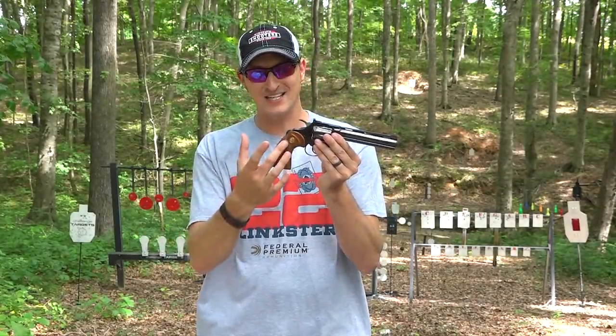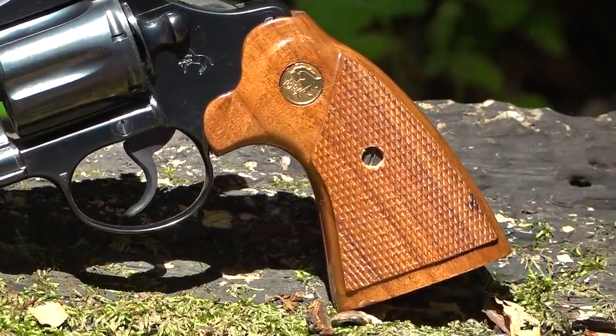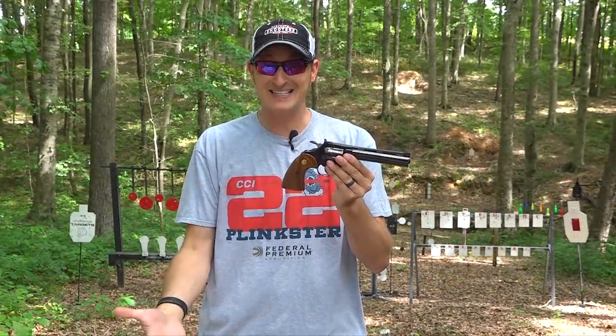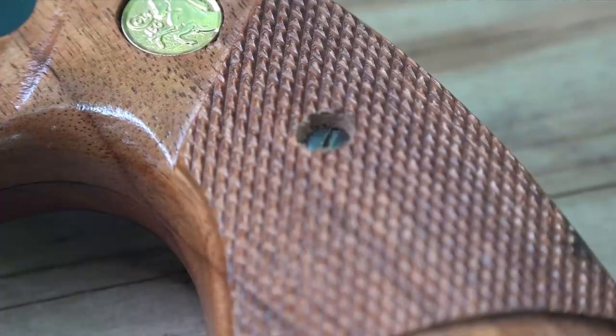I'm not changing these sights — the last thing I want is to get a flathead screwdriver in there and slip and mess up the beautiful finish. It has beautiful walnut grips and the checkering is tight and crisp — no scratch marks or scuff marks. With older revolvers, something as simple as laying it down hard on a table can dent the checkering and totally degrade the value of this fine firearm.